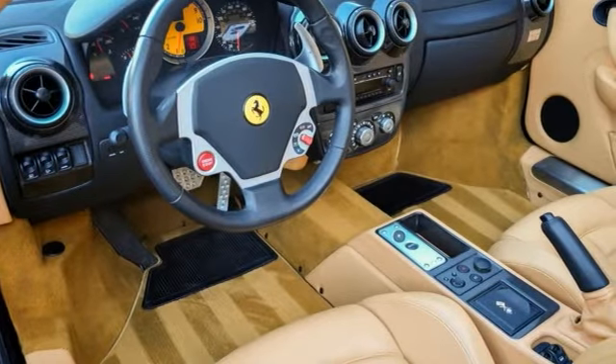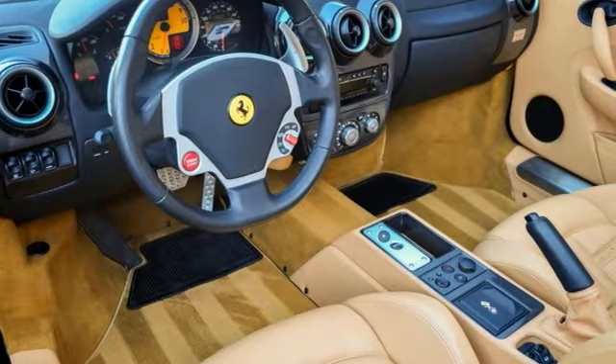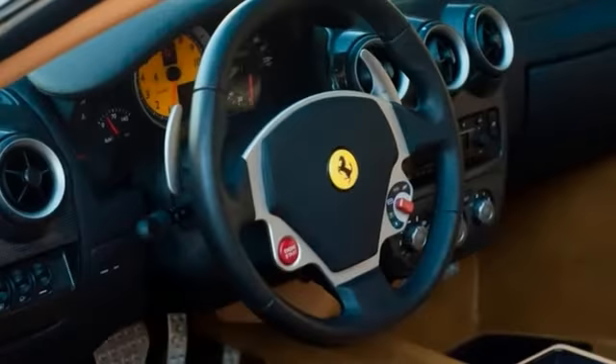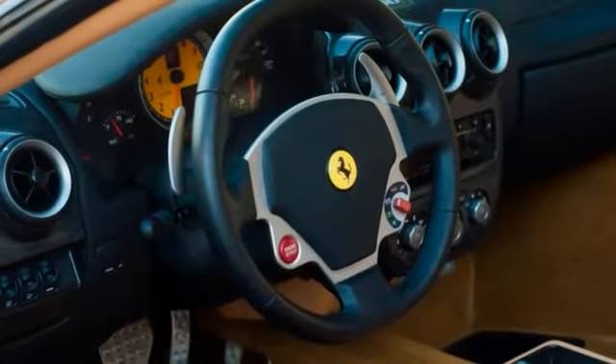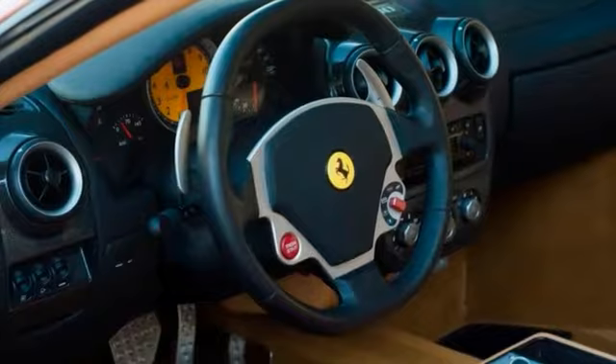A full list of factory options included on this F430 Spyder includes the red brake calipers, the CD changer, Daytona style seats, electric seats, and the yellow tachometer and scuderia shields.